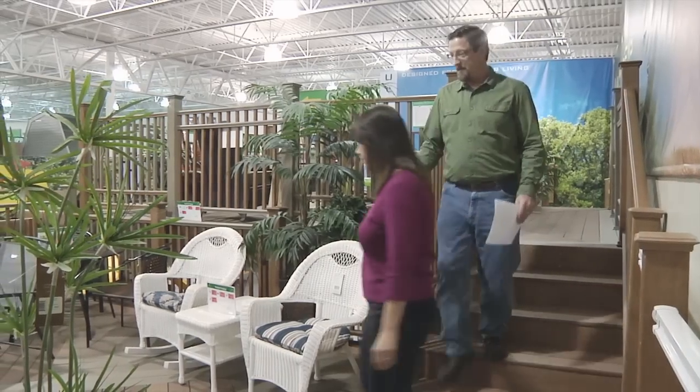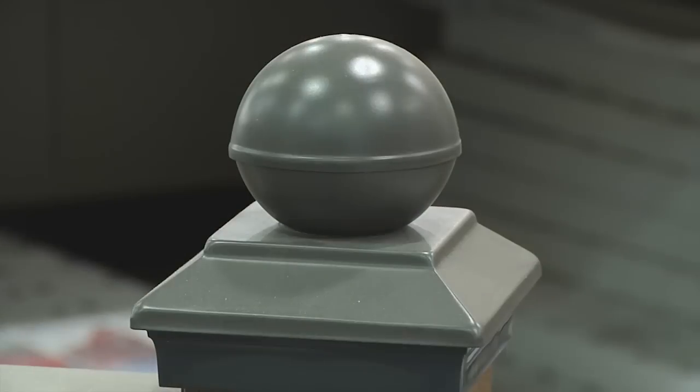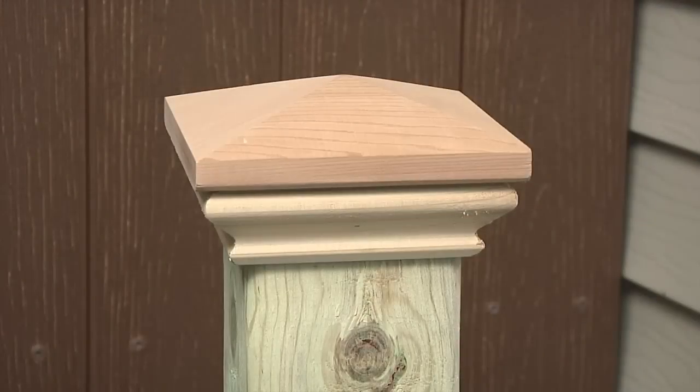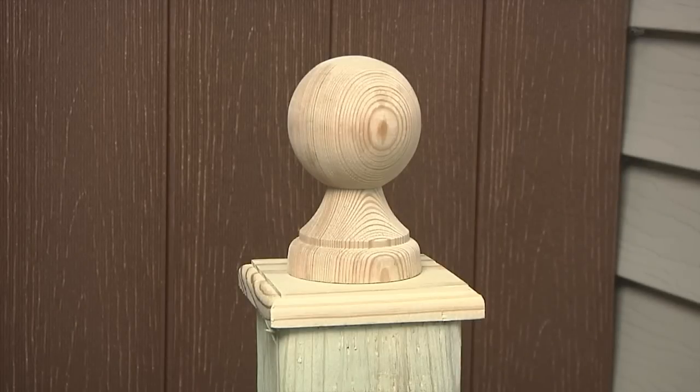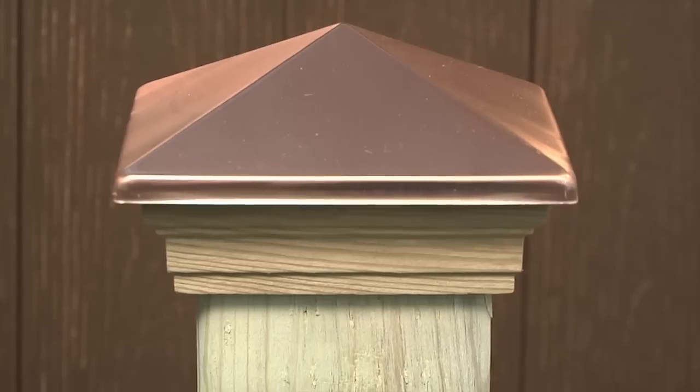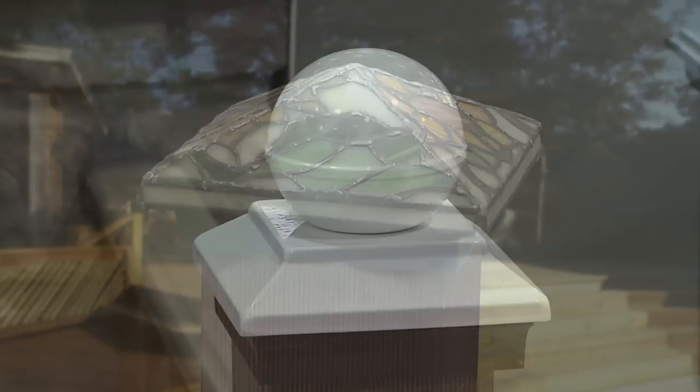Your options don't end there. There are hundreds of choices for posts and post toppers. Post toppers aren't only decorative — they shield the ends of posts from the effects of harsh weather. These classic turned cedar and treated wood toppers are available in a variety of shapes. Or choose copper, stained glass, and more.